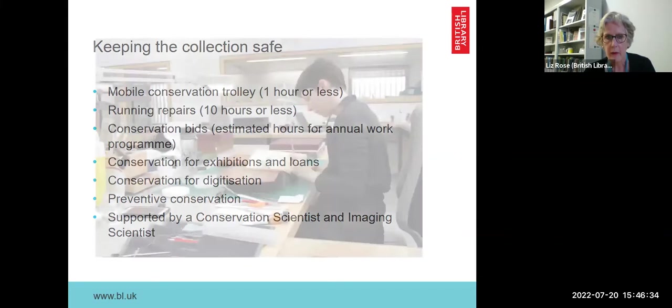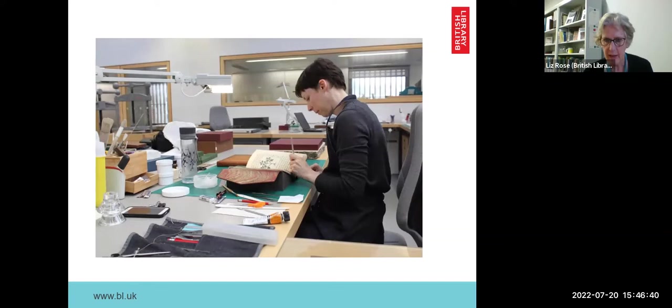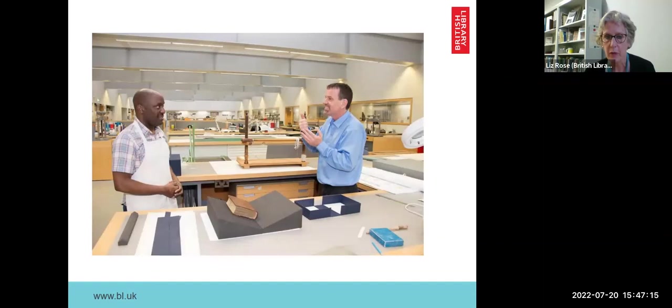Here is Vicki working at her desk — she's actually working on a book used in the Harry Potter exhibition. In conservation, we carry out our work guided by a set of ethical principles: minimal intervention and treatments which are fit for purpose. We don't want to over-complicate our conservation treatment. We have a wonderful space to work in with north-facing skylights, so we get no direct sunlight onto our benches. We are temperature and humidity controlled, which we were very grateful for over the last couple of days.